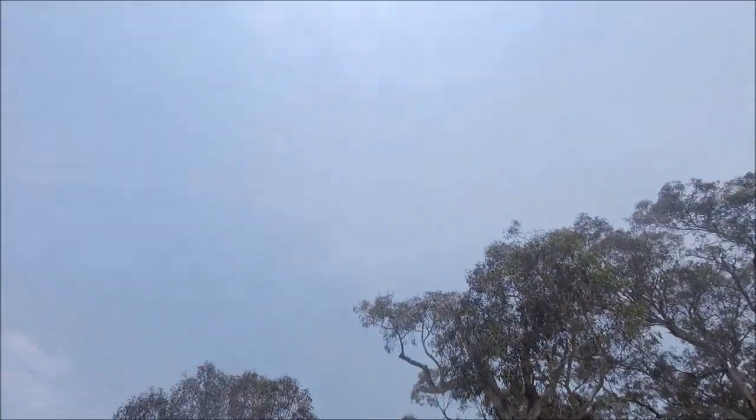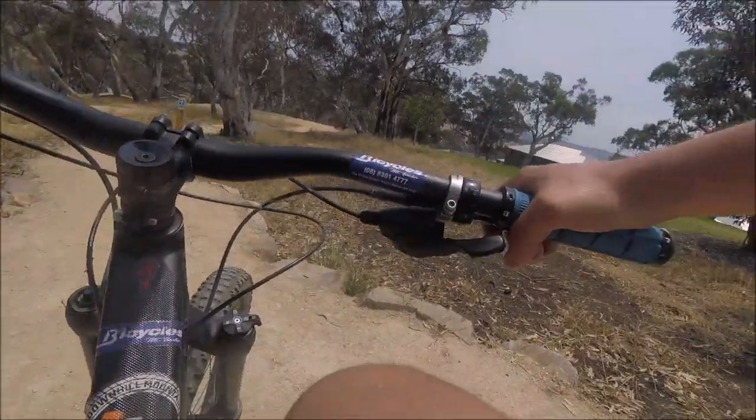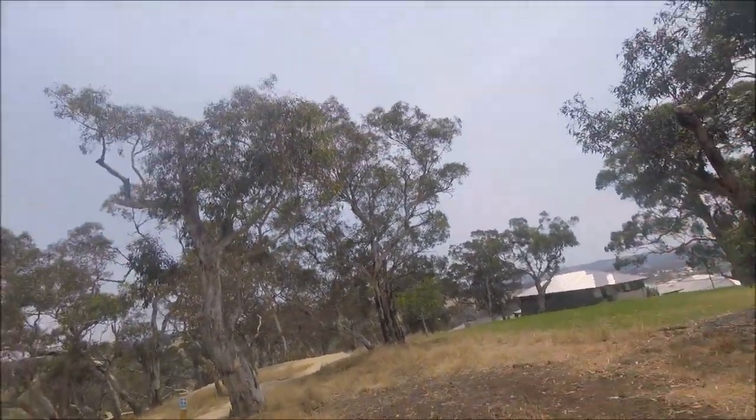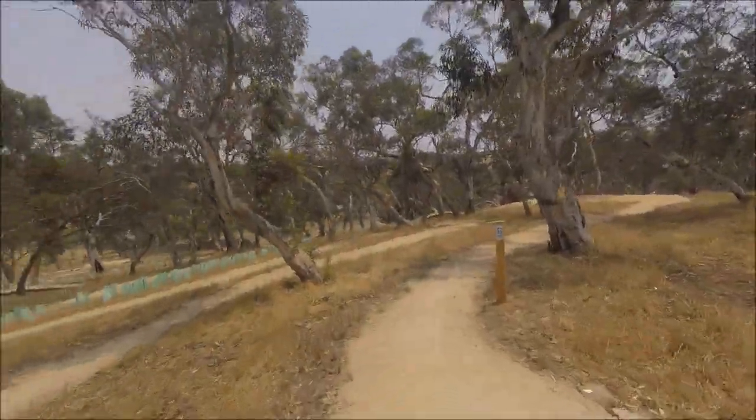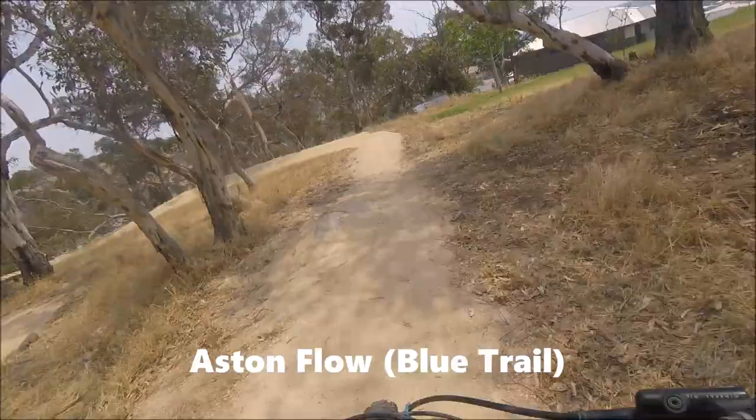Pretty powerful road here. I'm just gonna let her do her own thing. It's pretty hot today and gonna ride it. So this first one is called Aston Flow. I'm gonna give it a little test.